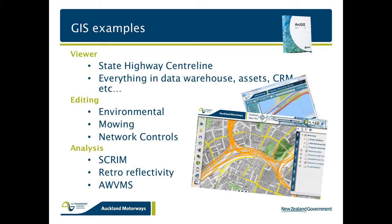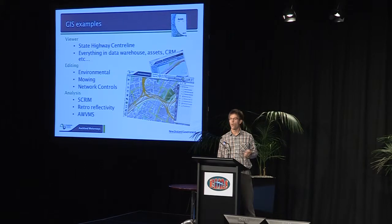Let's take a further look at our GIS — it's got its own slide. I've split this into three sections: a viewer, editing tools, and analysis tools. The primary layer on our GIS viewer is the state highway centreline, because if that's not right, everything else that links to it with linear referencing is going to be compromised. That's our responsibility to keep up to date. There are many layers, and they're all updated on a very regular basis so we know who's responsible for updating the data, when it was last updated, when we brought it into the GIS, and when we're next updating it.